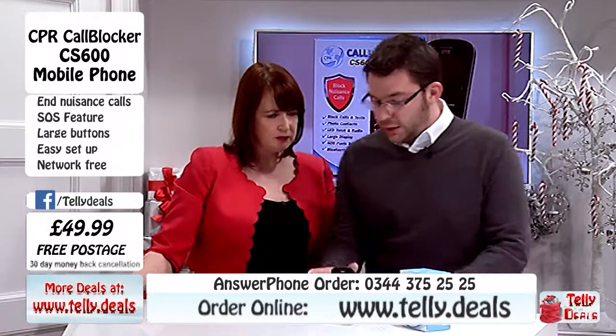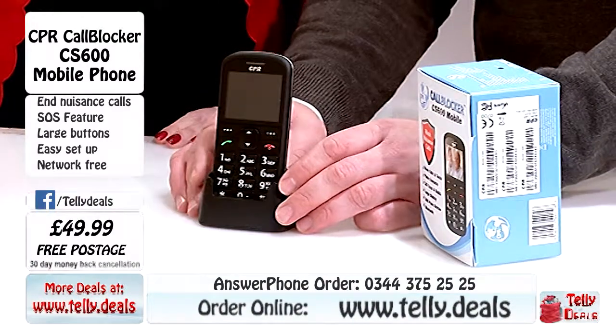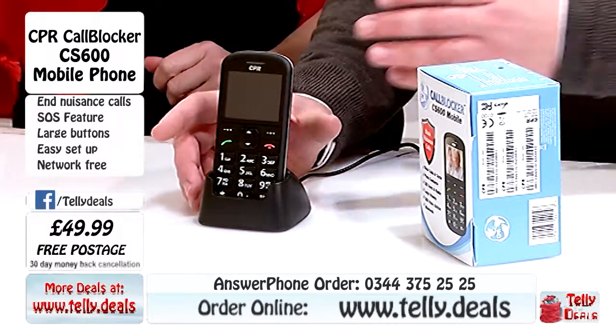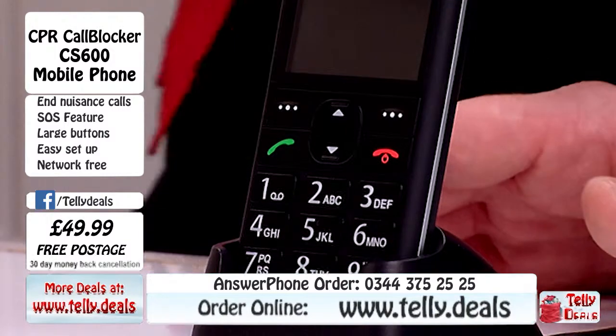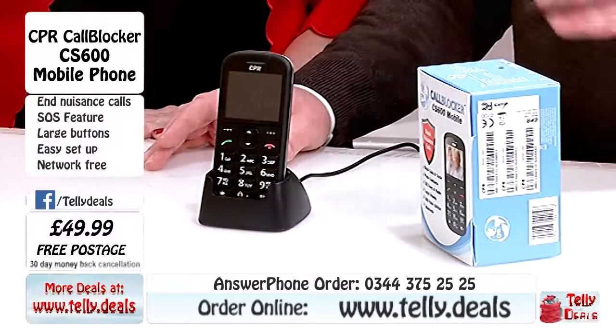This is a large button mobile phone which is designed for easy use for somebody who may have larger fingers or struggle with the smaller touchscreen phones. It's a nice size, it's very simple to use and there's a lot of fantastic features. What makes it different from a normal mobile phone? I can see that the buttons are bigger but that can't be the only thing. No, it's not the only thing.